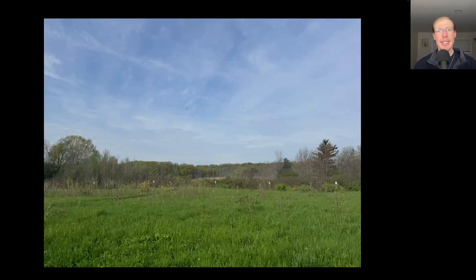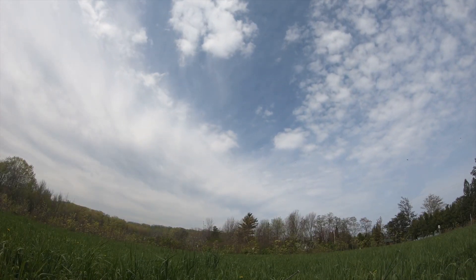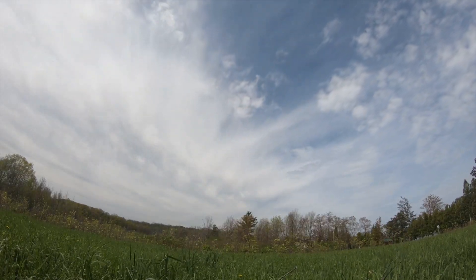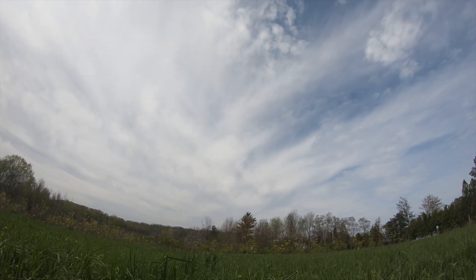Hey everyone, this is David Brown with the migration update for May 13th, 2025 from the Derby Hill Hawk Watch. Today was partly sunny for most of the day and quite warm. The winds were light to moderate out of the southeast and it was able to hold off a lake breeze the entire day. Sometimes the wind was shifting around to the southwest, and then later in the day it clouded over more as some light rain moved in.